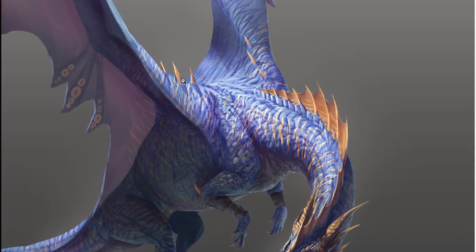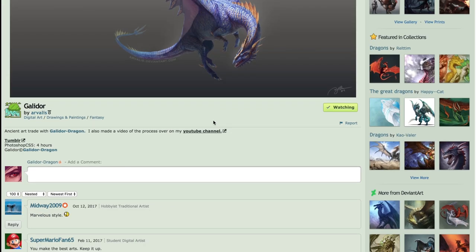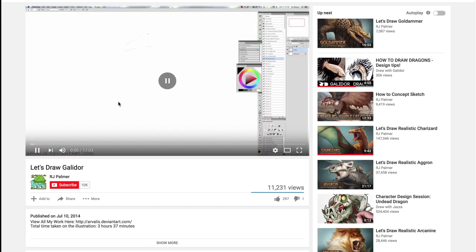This is my baby — this is Galidor. He drew it for me. It might look like Spyro, but it's not Spyro. Look at this wonderful drawing. He has a process video of him, so yes, he does have a YouTube channel.